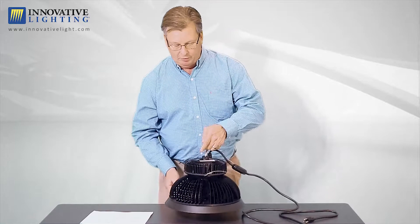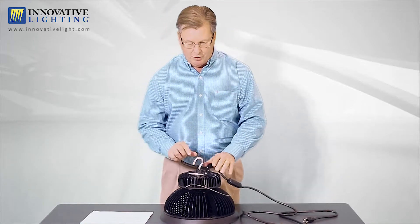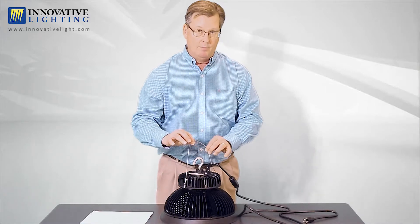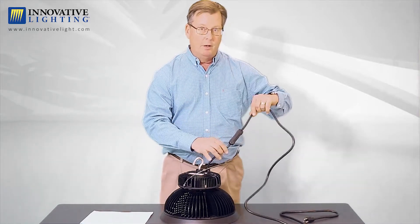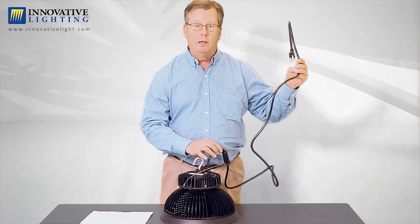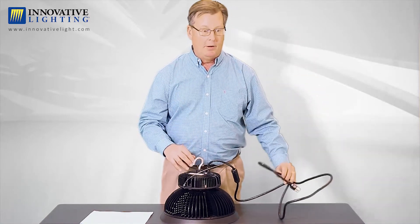For installation, if you take a look at this fixture, it comes with an installation hook, a safety cable, and an eight foot electrical whip. This whip can be easily plugged into a socket in your ceiling, and it's as simple as that.